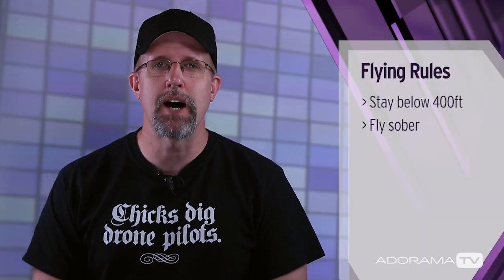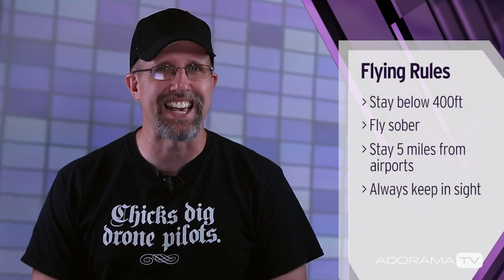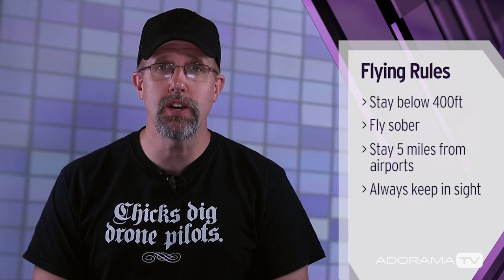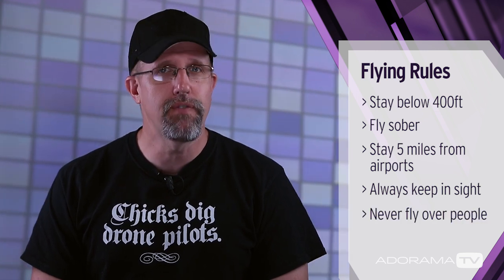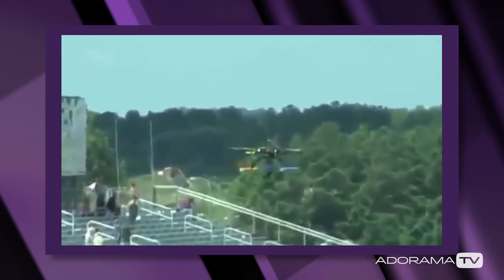Stay below 400 feet above ground level. Don't be under the influence of anything. Can't fly within five miles of an airport or out of line of sight. Many of these drones will fly 11 to 30 miles, but just because you can doesn't mean you should. Don't fly over people, whether it's a couple of people or over a large stadium. This guy wanted a great view of the crowd below, but instead five people ended up breaking the fall of the drone. Ouch! And stay away from fire trucks and police — they're trying to do their job. If you're in the air, they can't be.